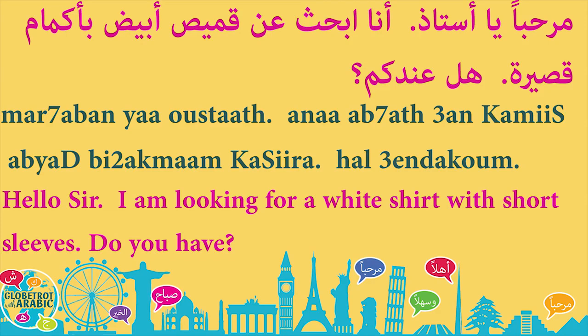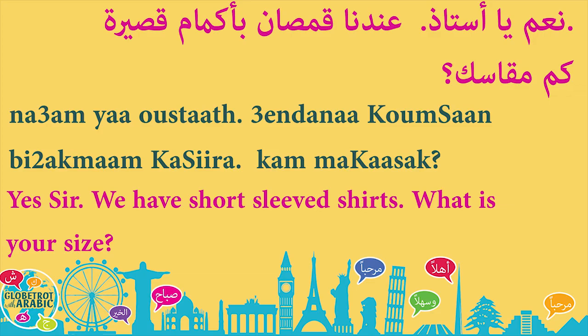هل عندكم — do you have, in the plural form? نعم — yes. يا أستاذ — sir. عندنا قمصان بأكمام قصيرة — we have shirts with short sleeves. عندنا: we have. قمصان: shirts. بأكمام قصيرة: with short sleeves.